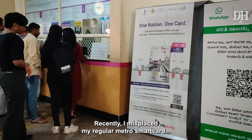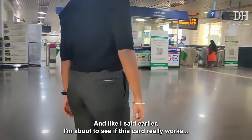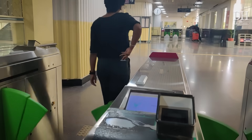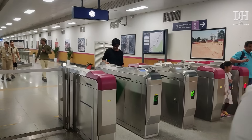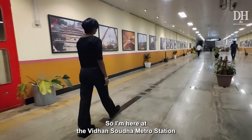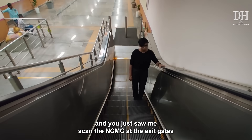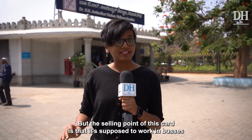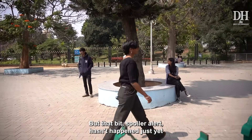Recently, I misplaced my regular metro smart card and stood in line to get a new one, but they gave me this instead — an NCMC. I am now at the Vidhan Soudha metro station, and you just saw me scan the NCMC at the exit gates. The Bengaluru Metro Rail Corporation Limited has managed to incorporate this card into its system quite seamlessly. But the selling point of this card is that it is supposed to work in buses — but that bit, spoiler alert, hasn't happened just yet.